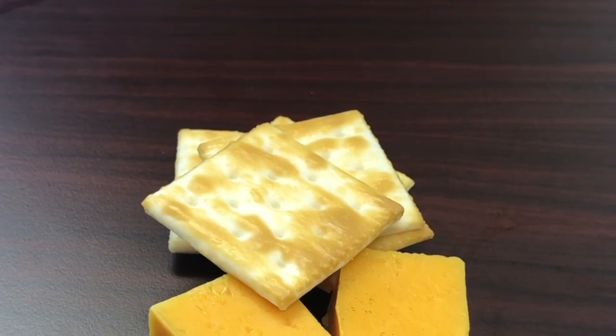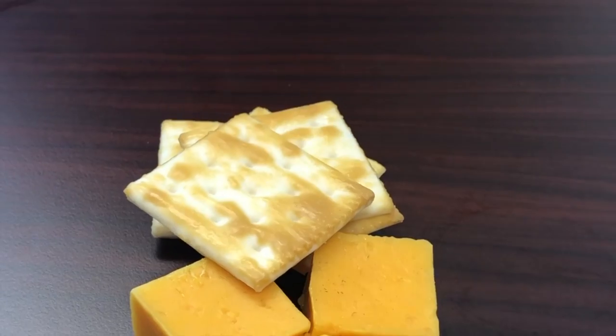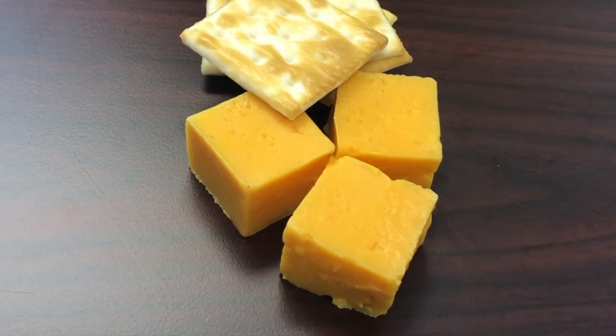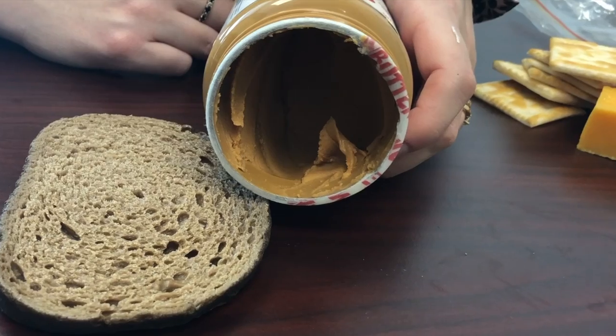For the starch component, it could be crackers — seven crackers — or a slice of bread. For the protein, it can be a piece of cheese or peanut butter, whatever you prefer. If your meal is within the next hour, then you can have your meal as planned.